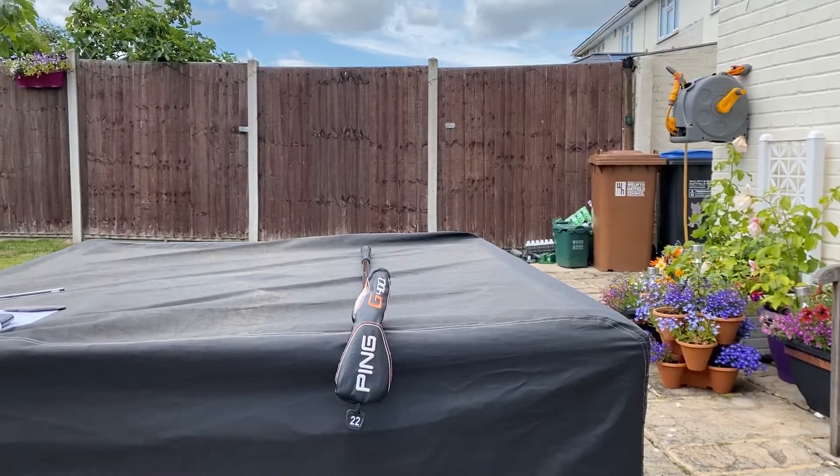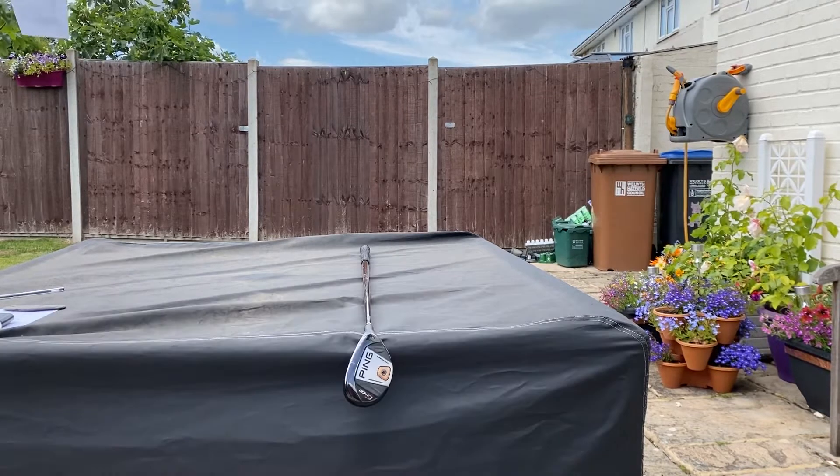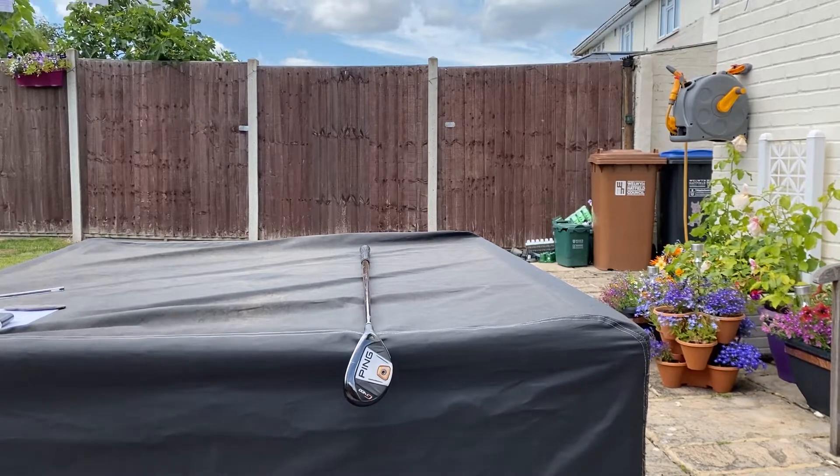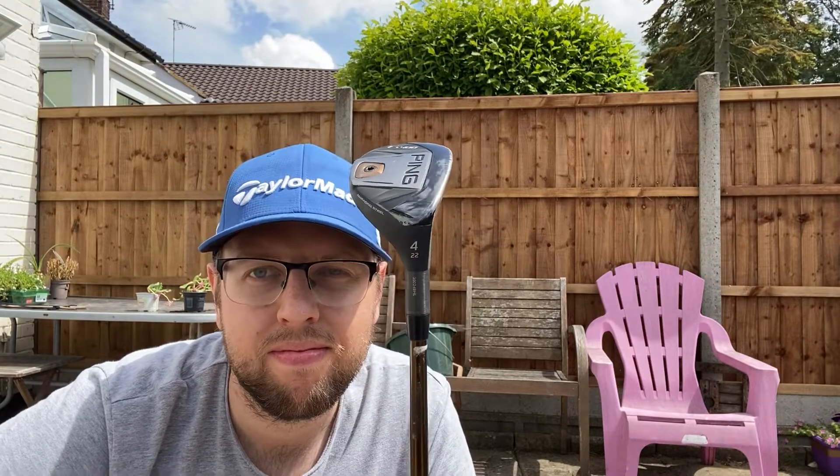Despite having the same specs as my 5 hybrid, the 4 hybrid did not result from my fitting and is the most recent addition to my bag. It has 22 degrees of loft and is the only club in my bag to have a different grip from the rest — other than my putter, which we'll get to in a bit.